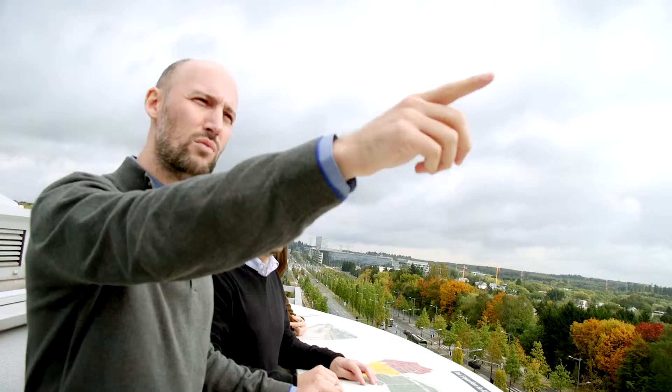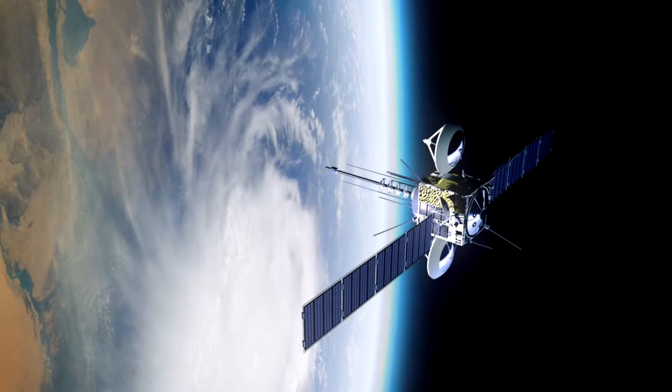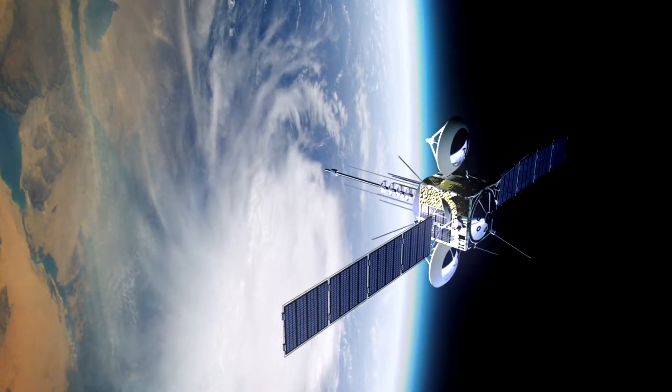How can high-speed Internet be made available in remote areas, over the ocean or in the skies? This is where you need the satellites, because you can access the satellite wherever you are — you just have to look at the sky. This is the advantage. The disadvantage is that the satellite is very far away and the amount of data that you can send through it is rather limited.